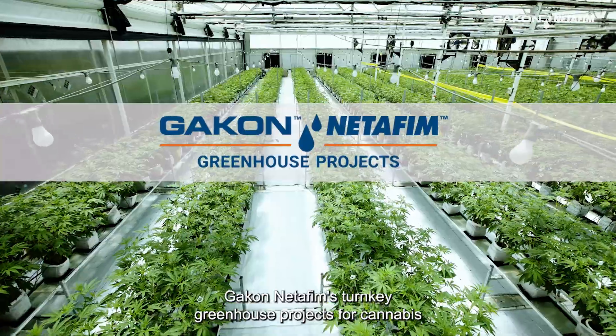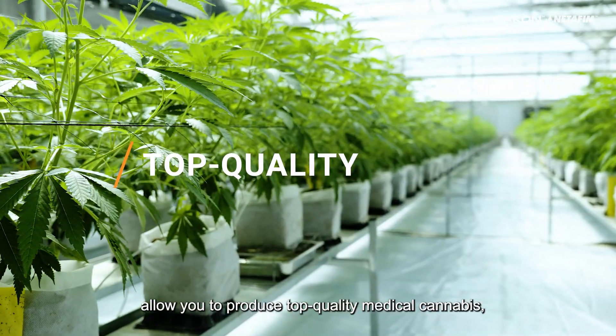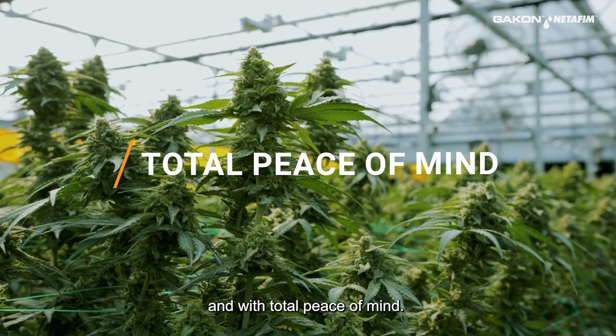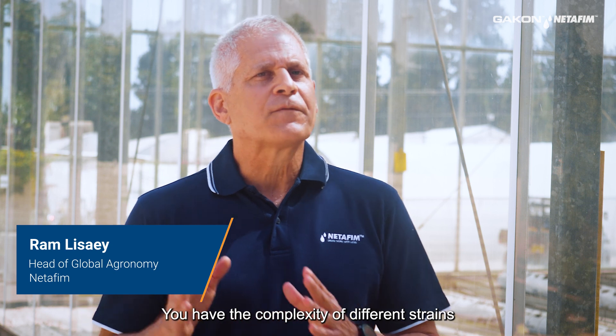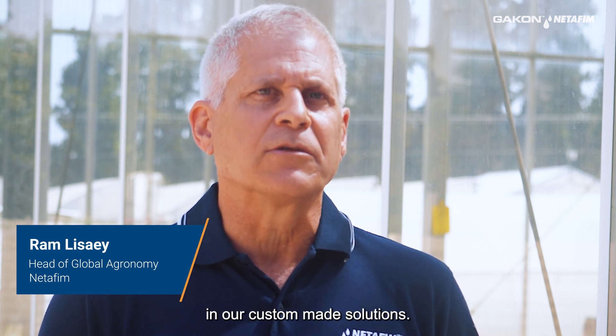Chaco Netafim's turnkey greenhouse projects for cannabis allow you to produce top quality medical cannabis consistently at scale and with total peace of mind. Medical cannabis requires in-depth knowledge in order to grow it correctly. You have the complexity of different strains and different phenological stages. We at Chaco Netafim have the know-how and we can implement this knowledge in our custom-made solutions.